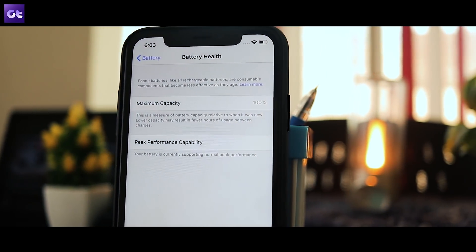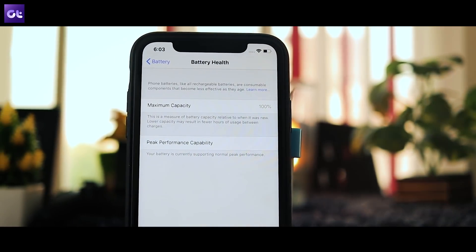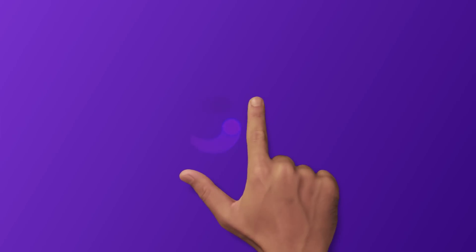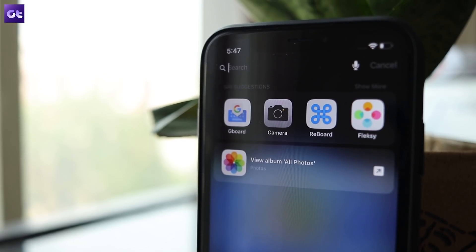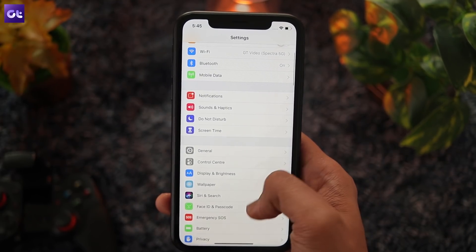Hey guys, this is Abhijit from Guiding Tech, and let's take a look at 10 things that you should do to get your iPhone to last longer. First things first, you need to check your phone's battery stats to get an idea of what exactly are the main causes of the battery drain. Thankfully, there is a handy little feature just for that purpose.